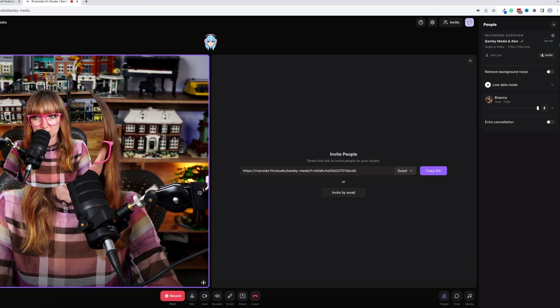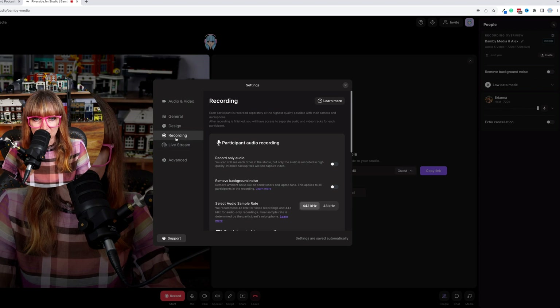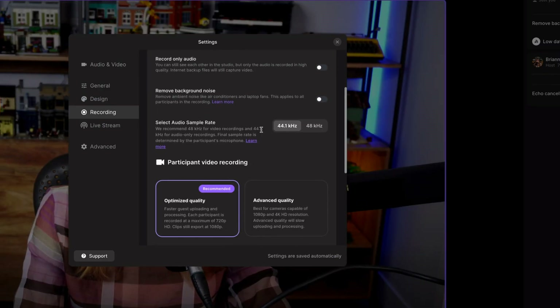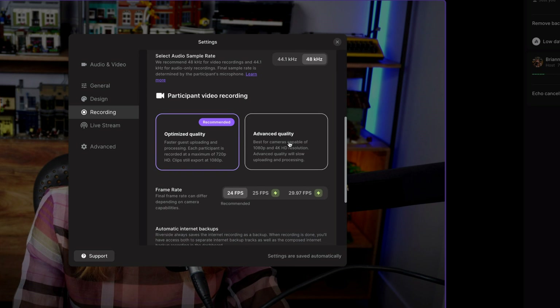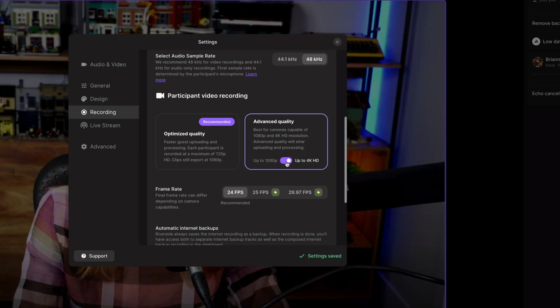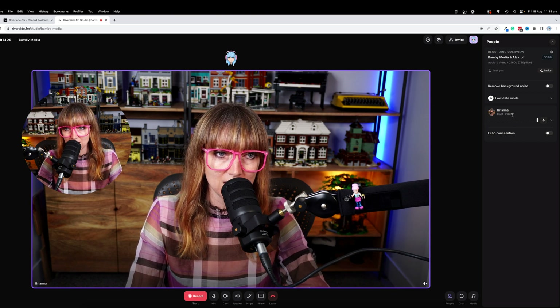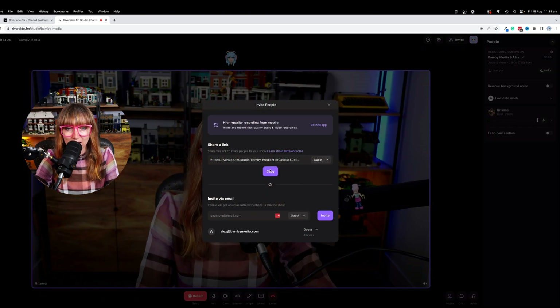Once you're in the studio, if you go into the little settings option you can see in the recording area you can change things like selecting your audio sample rate — I want to make sure it's 48 — and I want to make it advanced quality. I can do that because of the plan I'm on, and I'm going to go up to 4K. So now I'm in 2180p. 720p is live.